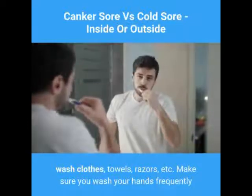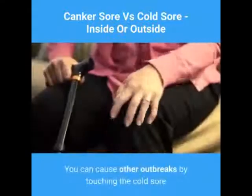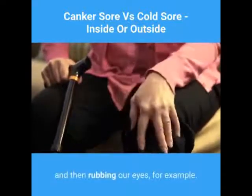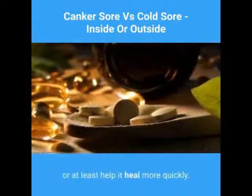Make sure you wash your hands frequently, and don't forget you can pass it to yourself as well. You can cause other outbreaks by touching the cold sore and then rubbing your eyes, for example. Using supplements as well as some herbal remedies can help either prevent an outbreak or at least help it heal more quickly.